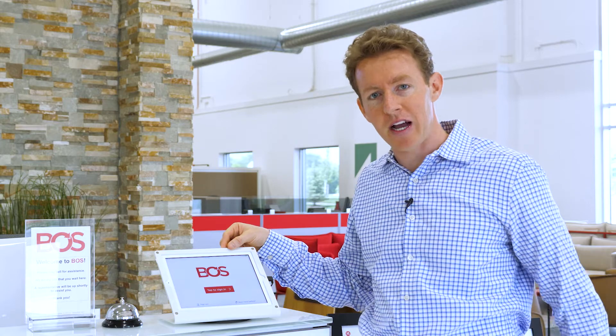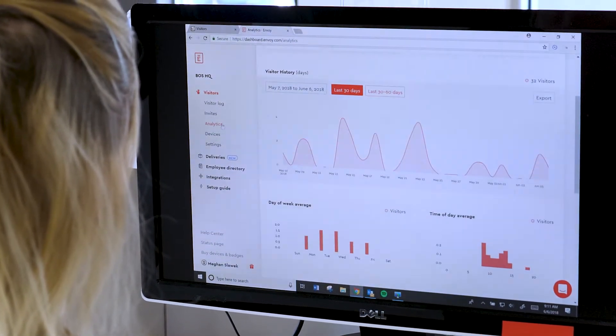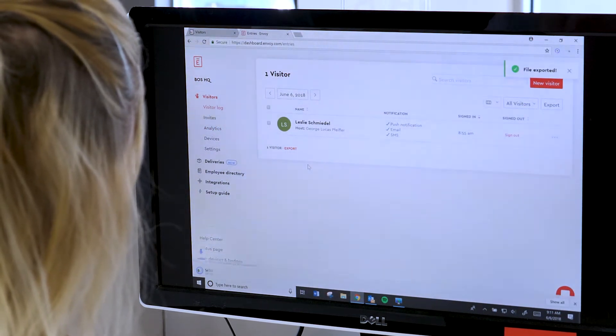The Envoy app runs on an iPad and we purchased this Windfall stand by Heckler Design because it can swivel, secure us to the desk, and if needed can be locked with a cable. The entire experience can be branded via a powerful cloud-based admin tool where you can also view analytics, manage your employee directory, and even export your visitor log for your CRM.